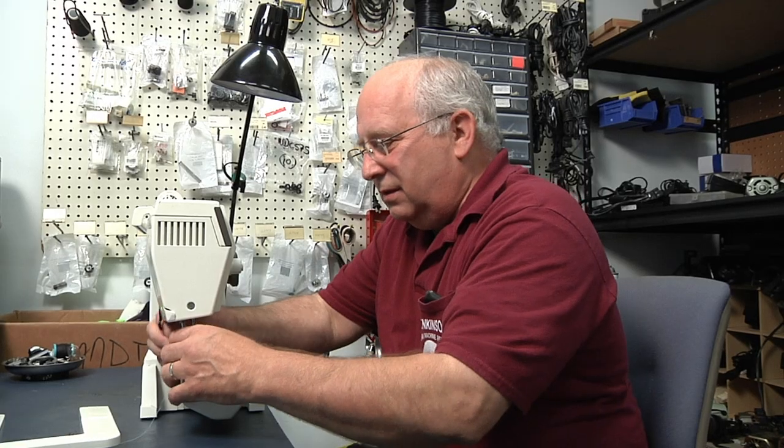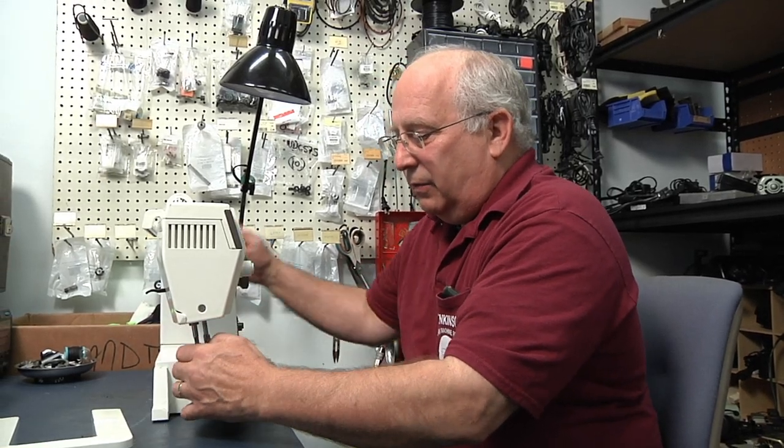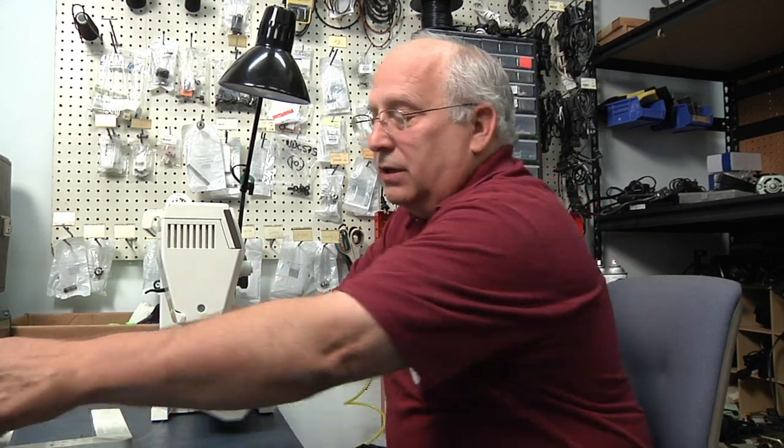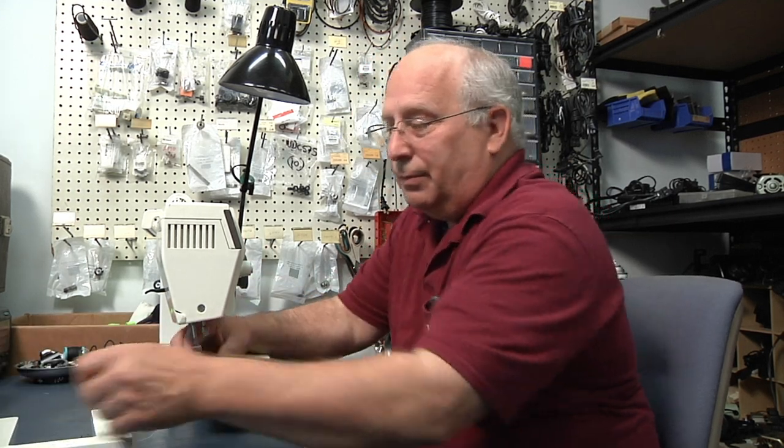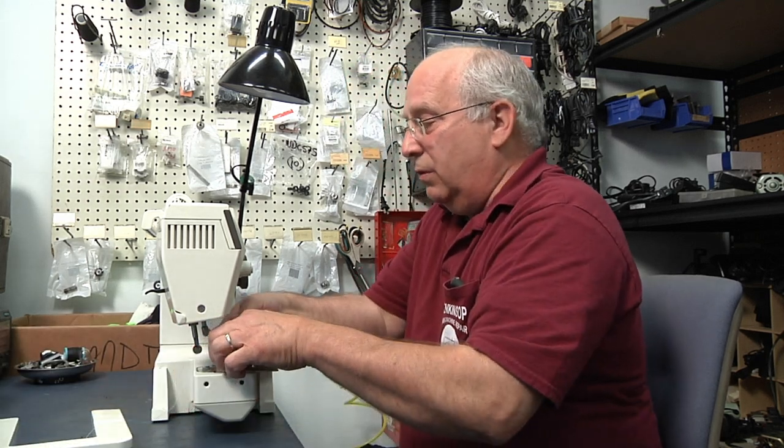Do you have any tips for anybody at home to keep their sewing machine in working order? The number one thing on sewing machines is to change your needles every eight hours of sewing, which is approximately every two garments. And then using the right needle for the right garment will also help prolong your machine, and also the right thread.